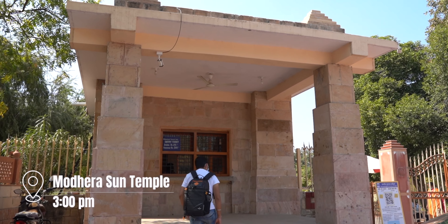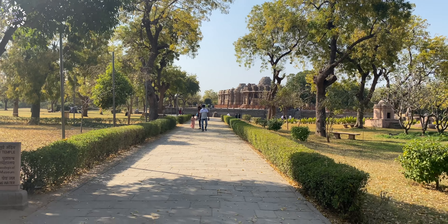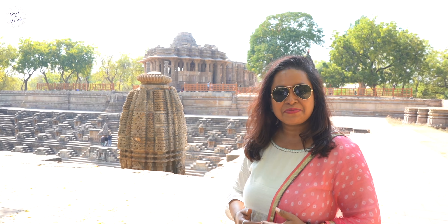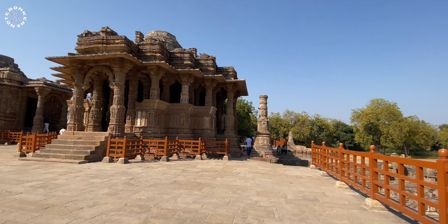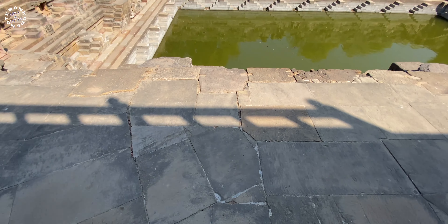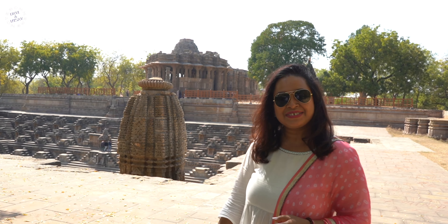We just entered the Modhera Sun Temple. The entry fee is 25 rupees per person. Once you enter, you are greeted by a grand structure — first there is the step well, then one temple, and behind it another temple. It's a very beautiful place to visit.